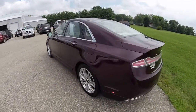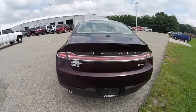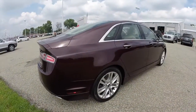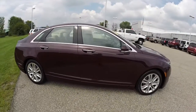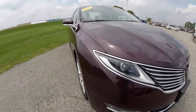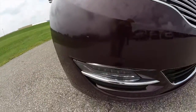Powered by a two-liter EcoBoost four-cylinder engine with a six-speed automatic transmission. This vehicle is equipped with the reverse camera, rear parking assist, and blind spot monitoring with cross path detection. It also has adaptive LED high intensity headlamps and LED fog lamps.